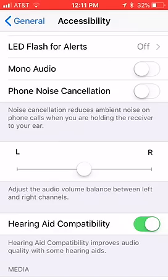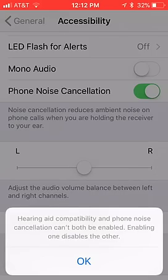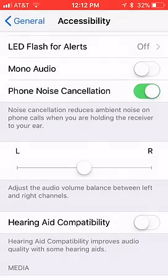But you notice that when you turn on Phone Noise Cancellation and you have Hearing Aid Capability on, you get this message. I'm going to turn on the Phone Noise Cancellation — it says: 'Hearing Aid Capability and Phone Noise Cancellation can't both be enabled. Enabling one disables the other.' So you can't have them both on at the same time. So I turned off Phone Noise Cancellation, turned on Hearing Aid Capability, and now I can hear the caller on the other side.